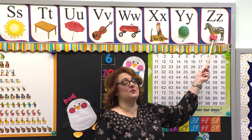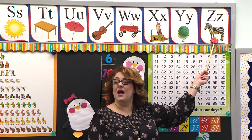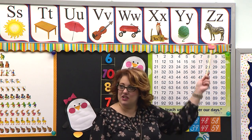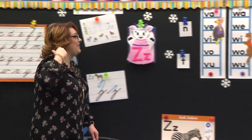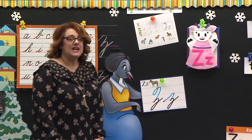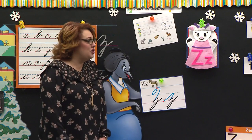Class, stand. Let's do this last one together. Zebra. Good job. You may be seated. Well, I'm glad you know that one, because today that's what Amber Lamb brought us. Amber brought us our new letter.